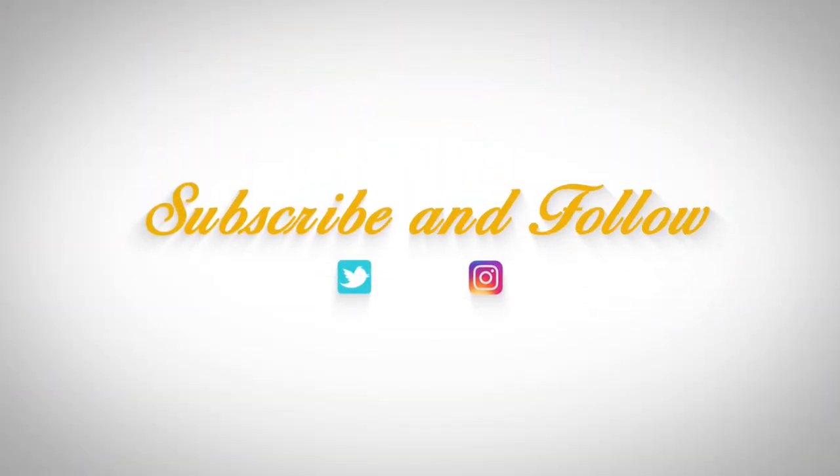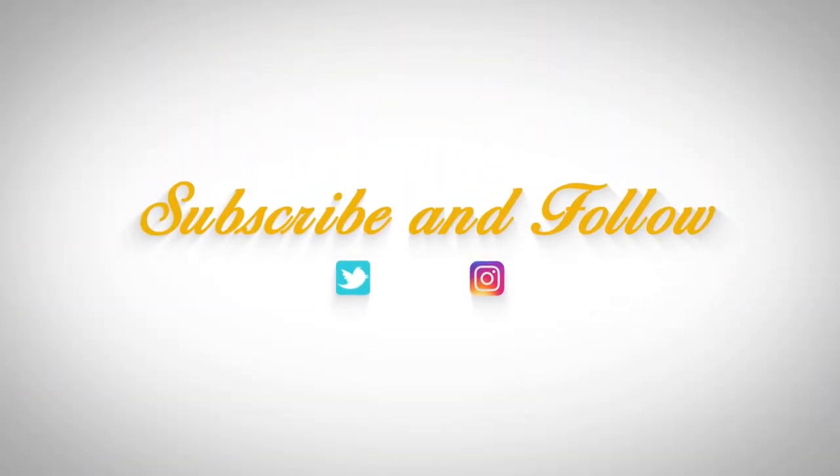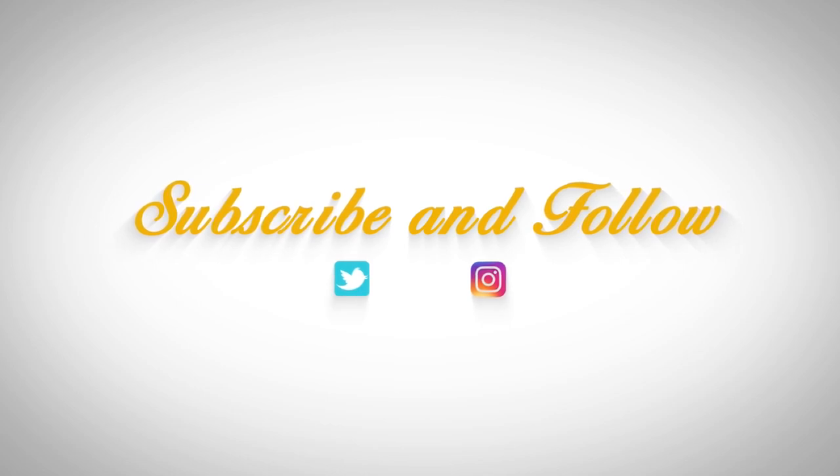That wraps up our yellow jacket removal video. If you have any questions, please leave them down in the comment section below. If you found this video helpful, give it a like. As always, thank you guys so much for watching, and I hope you have a great day.